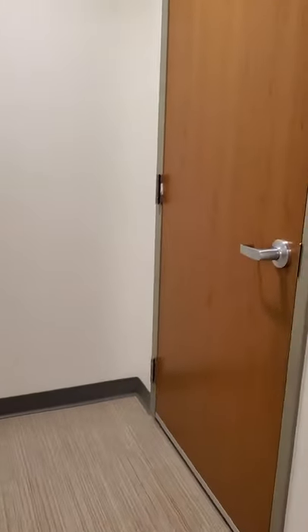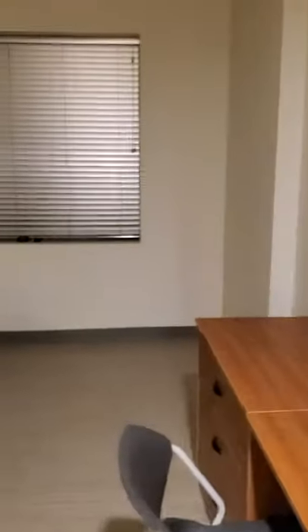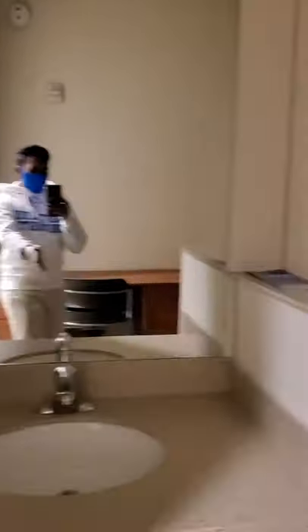And because my suite mate is not here right now, I can show you what an empty suite looks like. So this is what it would look like during move-in day. Again, it's a very similar copy of what my room looks like, except it's barren. Here's a sink. Here's a bed. And my suite mate, when he was here, actually did the exact same thing that I did.